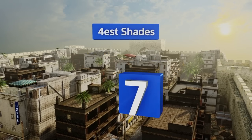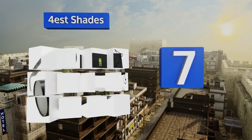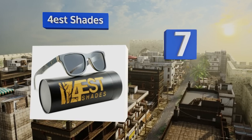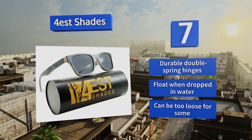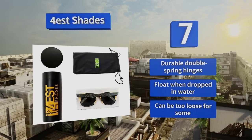At number seven, built using 100% natural cherry wood, the Forest Shades make a great conversation piece among eco-conscious consumers. The company plants two trees for every pair purchased, so they're more than just a superficial statement. They're equipped with durable double spring hinges and float when dropped in water, but they can be too loose for some.